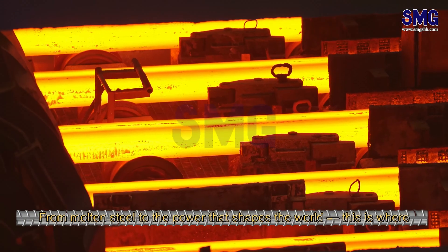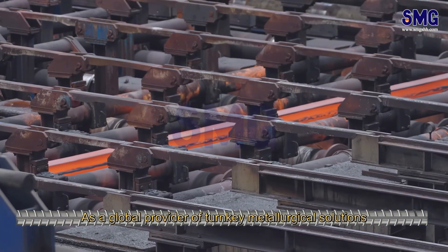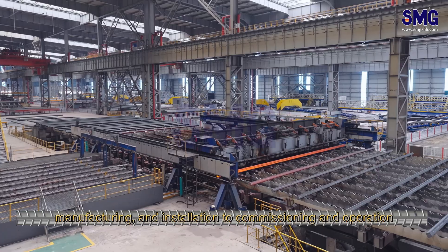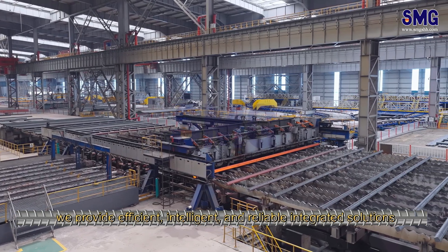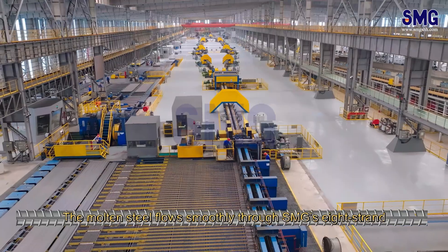From molten steel to the power that shapes the world, this is where SMG transforms fire into precision. As a global provider of turnkey metallurgical solutions, we deliver more than just equipment — from design, manufacturing, and installation to commissioning and operation, providing efficient, intelligent, and reliable integrated solutions for steel enterprises worldwide.